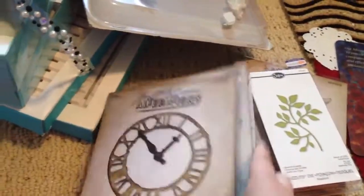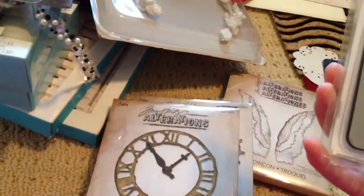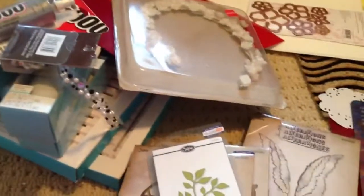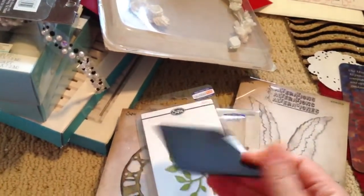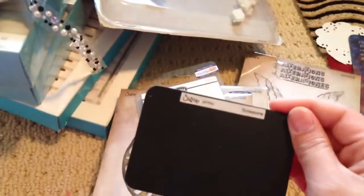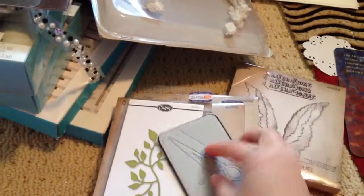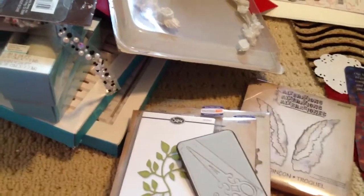Yeah, that's all I have, you guys — I just wanted to share that with you. That's my little haul. Oh, actually one more thing — I got this little scissors die. It's the Sizzix Scissors from eBay and it's really cute. When I cut it out, it's really cute. All right, thanks for watching, guys! Bye!